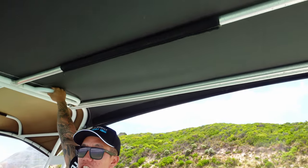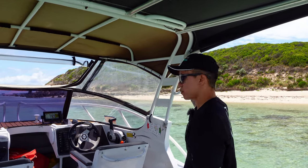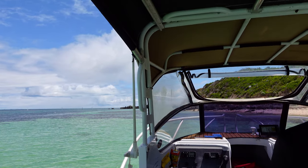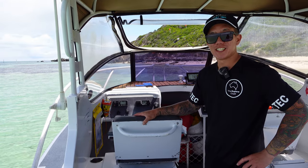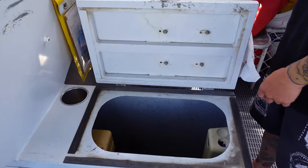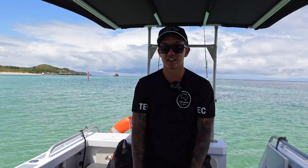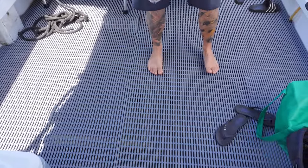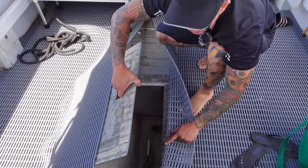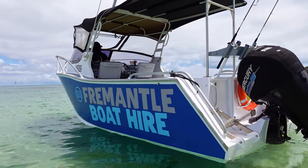There are grab bars everywhere — behind the chairs and on both sides — so if the water gets rough and you're standing, you've got plenty to hold onto. Under the seats there's storage for things that need to stay dry, like clothes or towels. There are cup holders as well. The boat has nice rubber floors — really clean to stand on and they don't hold water. Under the floor there's also a live well tank so you can keep your catch fresh and alive until you get home. The boat carries six people or 450 kilograms.